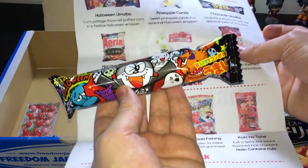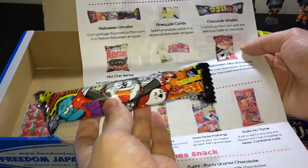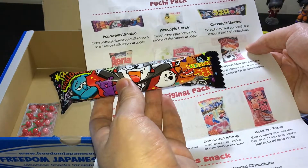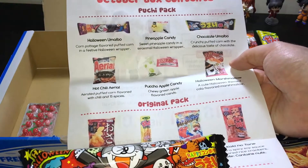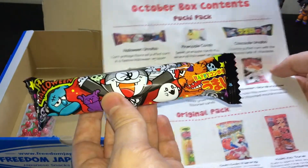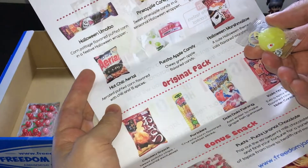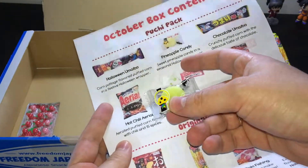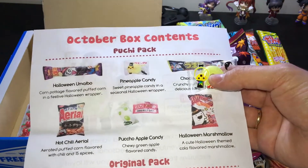Halloween style, and this one should be — okay, so that one is definitely the Halloween Umiibo — corn potage flavored puffed corn in a festive Halloween wrapper. Okay, I wonder how that tastes. Nice. We've also got some small snacks — which one is pineapple candy? Sweet pineapple candy in a seasonal wrapper. Oh nice!